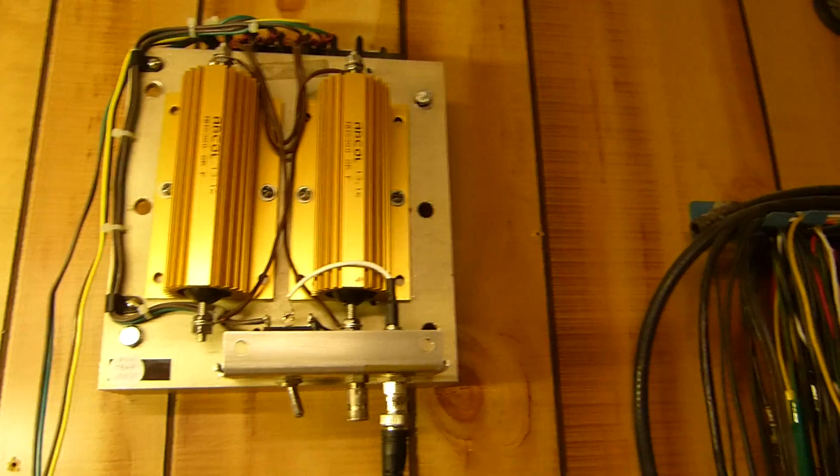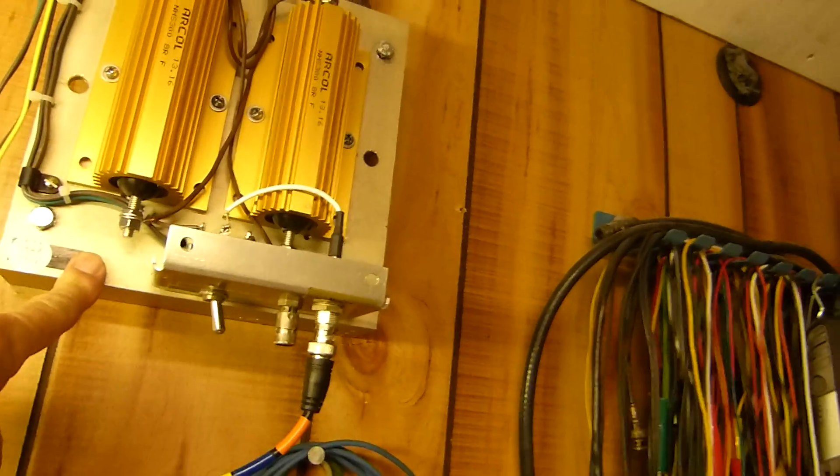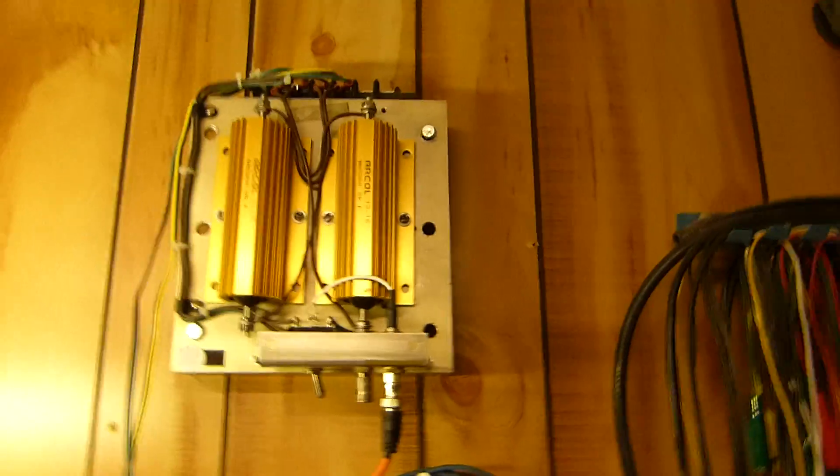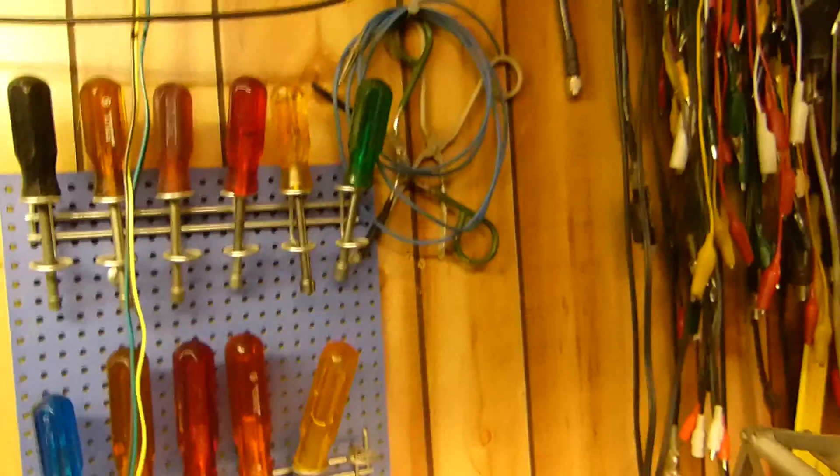These are 300-watt resistors. I had 200-watt ones up there before, but I've had this thing up to about 350 degrees when I've been working on the big Ampegs and similar amps. A few safety signs to keep me alive.